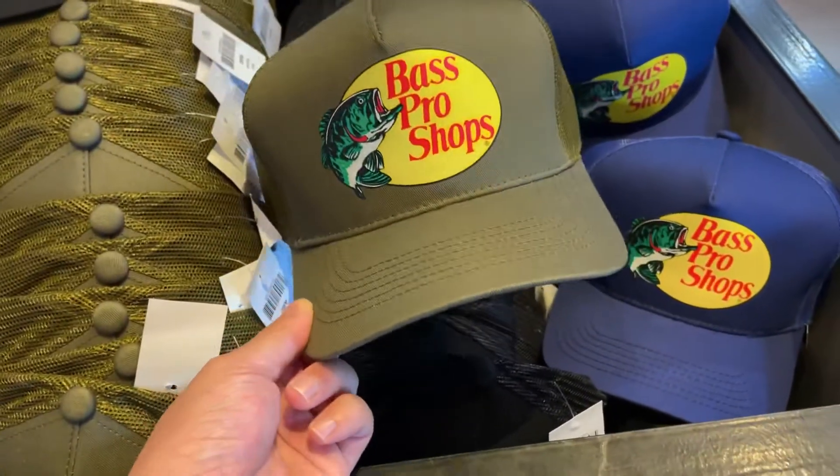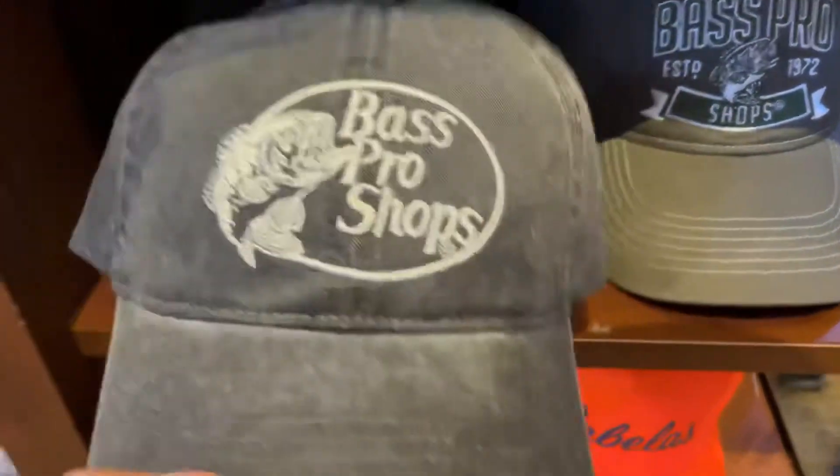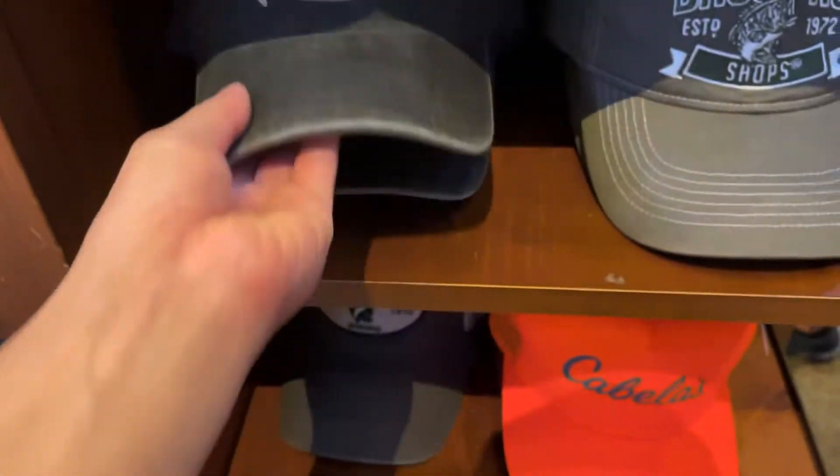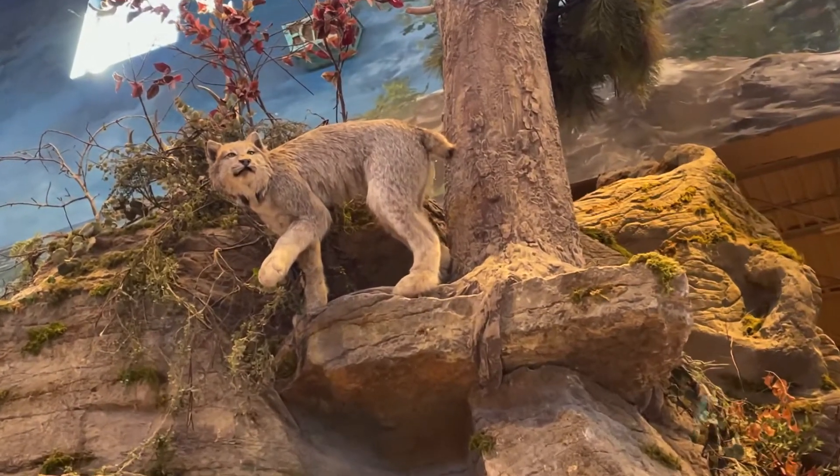That's a recap for Vaughan Mills today. Didn't get a chance to go into the Nike outlet store — the lineup was way too crazy, and I already know they're not gonna have too much good stuff in there. So that's it — didn't buy any shoes, but I bought two hats.